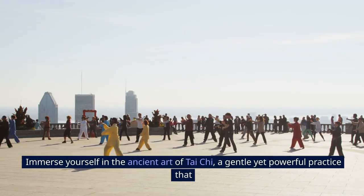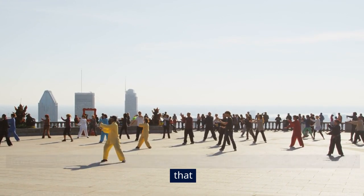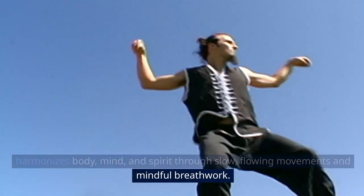Tai Chi: Immerse yourself in the ancient art of Tai Chi, a gentle yet powerful practice that harmonizes body, mind, and spirit through slow, flowing movements and mindful breath work.